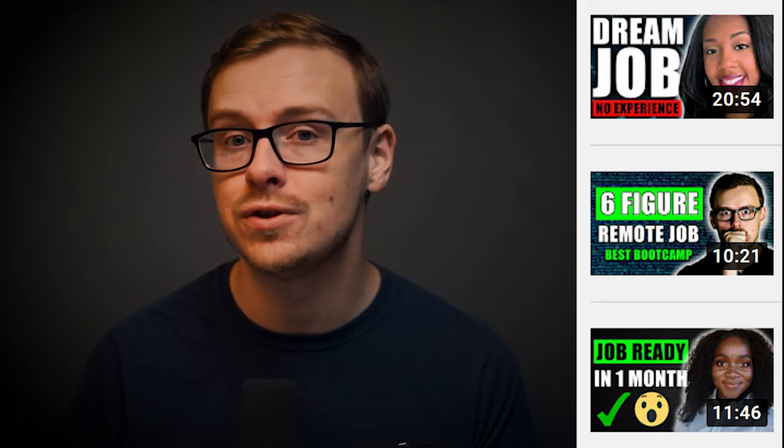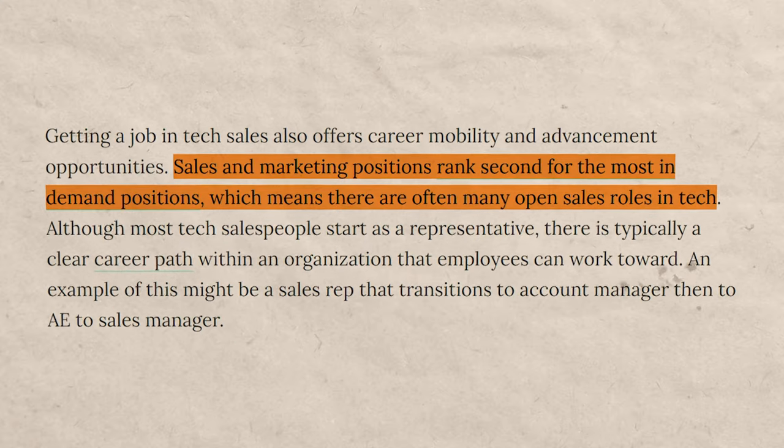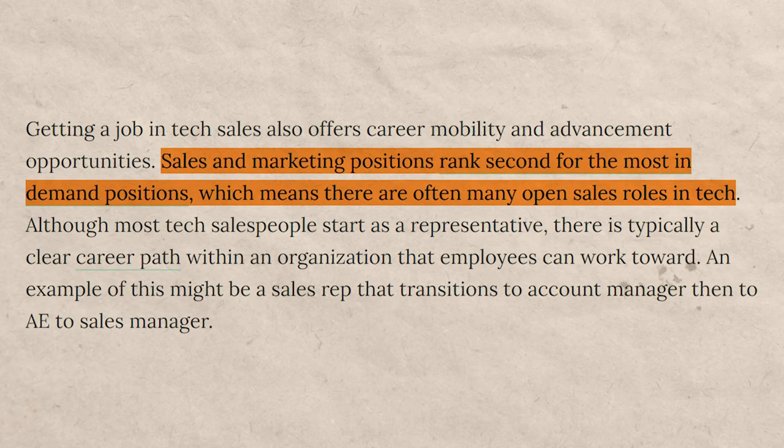I've talked a lot on this channel about how tech sales as a career is one of the best possible jobs you can try to get, especially if it's just your first entry level job. There's so much opportunity right now — you can make a lot of money right off the bat, and you can get into it without any background experience or a college degree. There are literally people graduating from high school and getting tech sales jobs the month after.